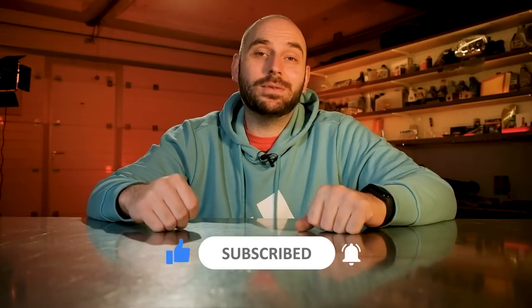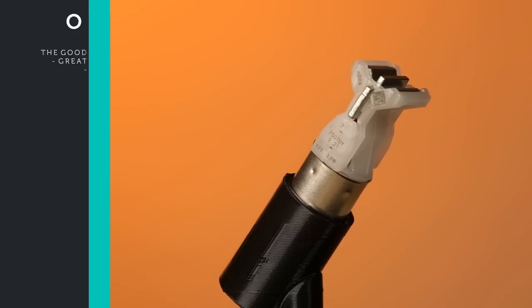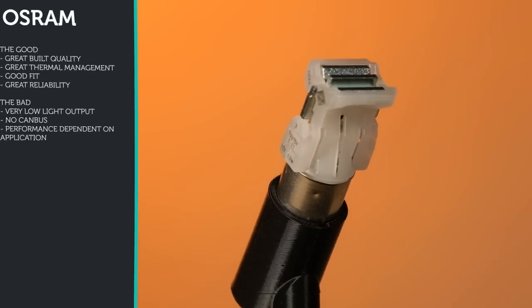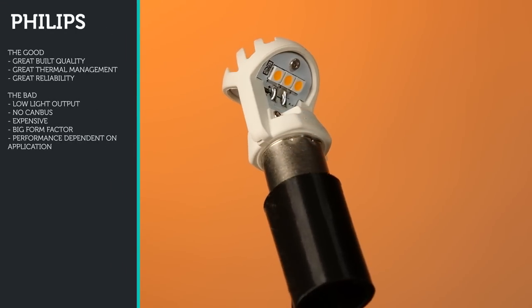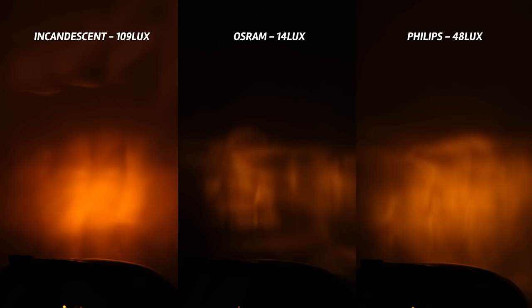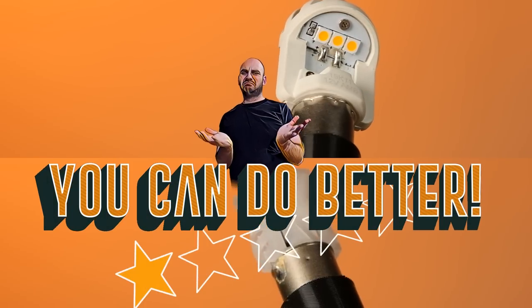For rating these LEDs, I'll focus on 3 main aspects: light output, temperature, and dash warning light — everything else is secondary. Starting with Osram and Philips, these are very well built and highly reliable products. However, the cost is higher and without a CAN bus error bypass module they show a warning light or don't even turn on. The biggest problem is the light output, which is lower than the incandescent light — Philips being a bit better than Osram. Because of that, I'm not able to recommend either of these two products. My rating for Philips and Osram is: you can do better.